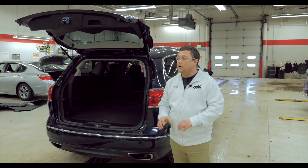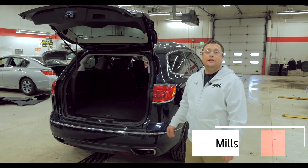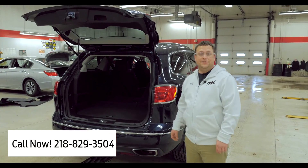So if you have any questions on this vehicle or any other vehicle, give me a call. Nate Stange. Love to help you out with it. Love to show it to you and get you into it. 218-829-3504.